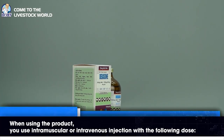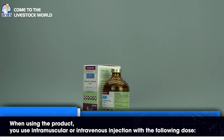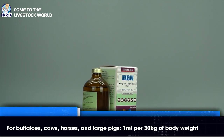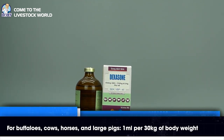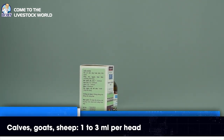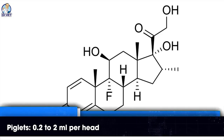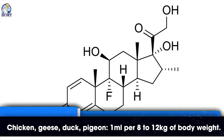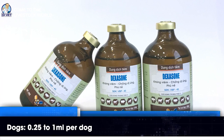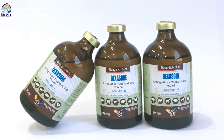When using the product, administer by intramuscular or intravenous injection at the following doses: for buffaloes, cows, horses, and large pigs — 1 milliliter per 30 kilograms of body weight. For calves, goats, and sheep — 1 to 3 milliliters per head. For piglets — 0.2 to 2 milliliters per head. For dogs — 0.5 to 1 milliliter per dog. For cats — 0.5 milliliter per cat.